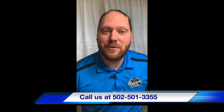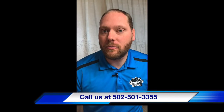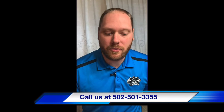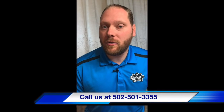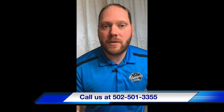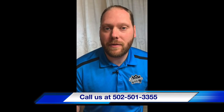After our crews are done installing the roof, a quality control manager will come out and make sure that the roof is done according to our specifications and guidelines at Sluggers Roofing. If you'd like your roof done correctly and according to IRC building code, give us a call at Sluggers Roofing: 502-501-3355.